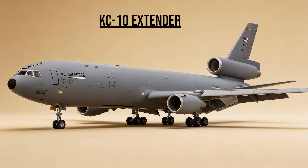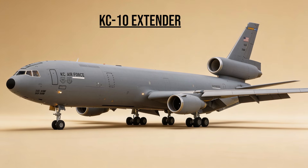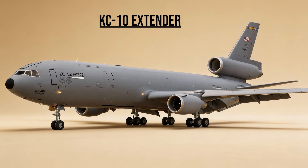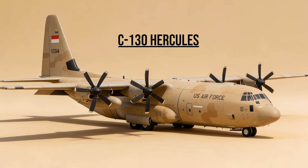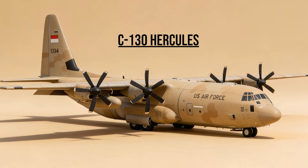KC-10 Extender — the Big Tanker. A converted DC-10 airliner. It carried twice the fuel of the KC-135 and could refuel both Air Force and Navy jets in the same mission. C-130 Hercules — the tactical hauler. Just like in Vietnam, it was essential. It landed on rough dirt strips to resupply forward bases and dropped paratroopers into northern Iraq.